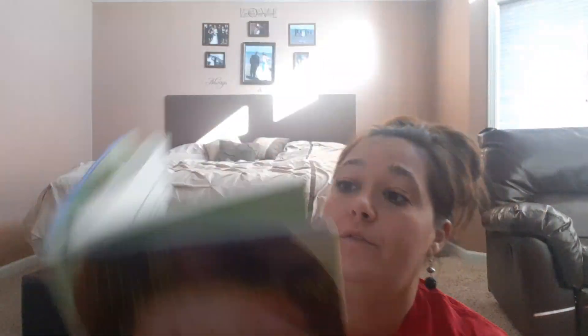I thought this book was cute — My Summer of Pink and Green. Nice big font and it retailed for $16.95. It's a hardback book — great find.